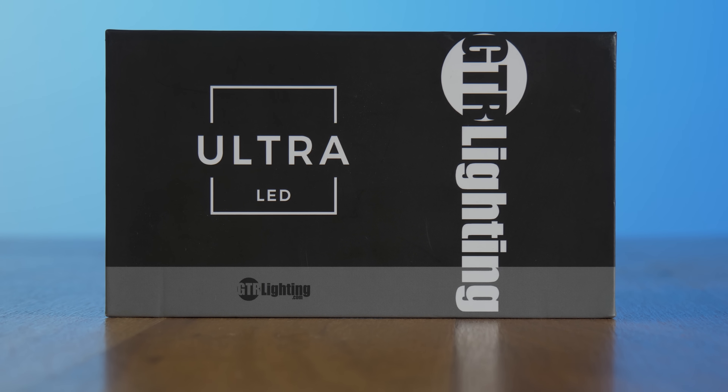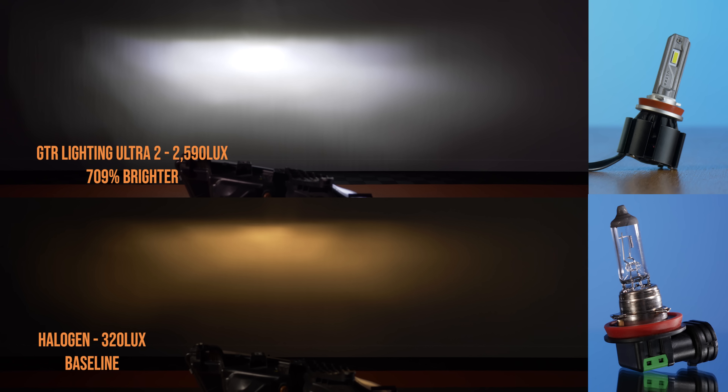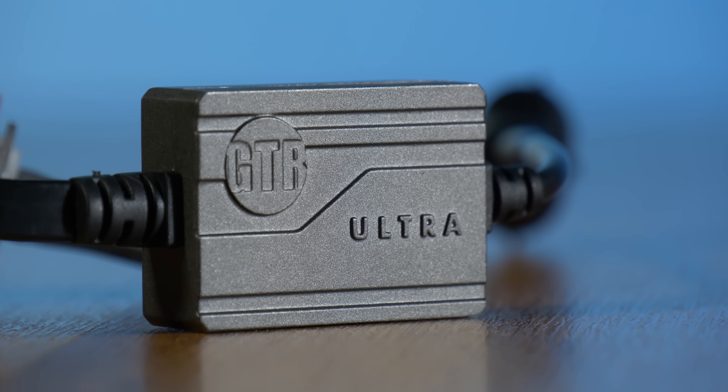The first result is the GTR Lighting Ultra 2, coming in at 709% brighter than the original halogen light bulb — that is insane. This little guy uses a state-of-the-art LED chipset, the best fan in the industry for cooling, and wiring and driver that are second to none.